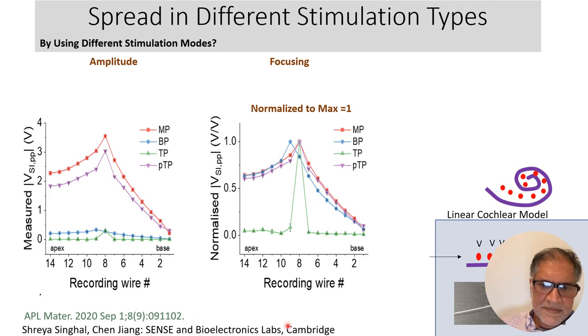In the linear model, we've measured the voltage that the spiral ganglion cells would experience for monopolar, bipolar, and tripolar stimulation of a given electrode. Monopolar gives quite a broad distribution but high voltage. Bipolar and tripolar generate much less voltage. Tripolar is more focused when normalized, but the voltages are very small — you have to use a lot of current to generate enough depolarization to stimulate spiral ganglion cells.